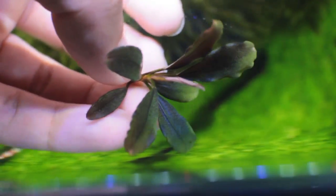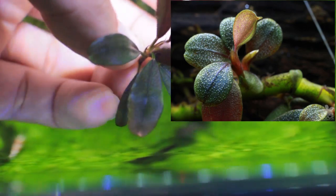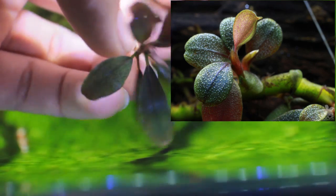One thing that is unique about Bucephalandra is that they have these white dots all over their leaves, and all Bucephalandra species have this.